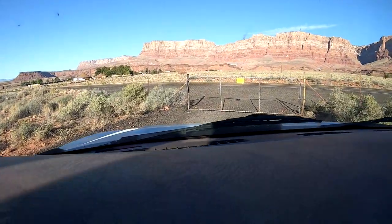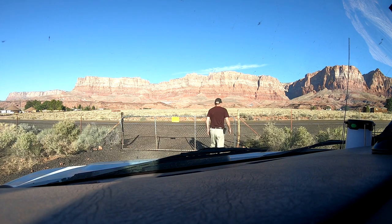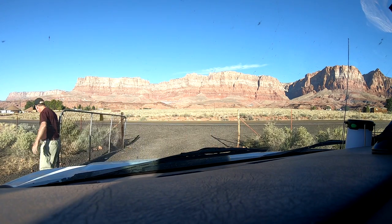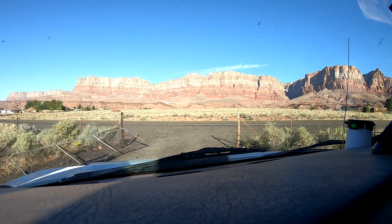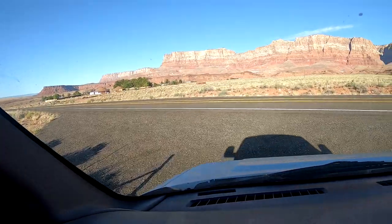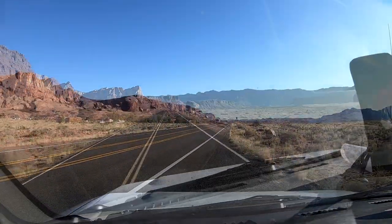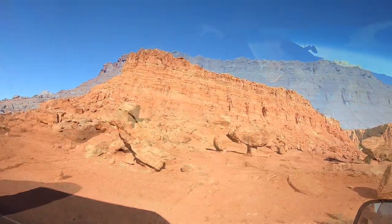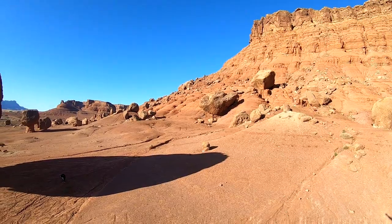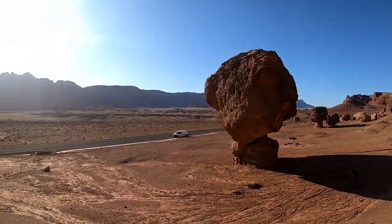Marvy was not in any condition to wrestle with the gate this time, so that was left up to me — to open the gate, drive through, and then close the gate after we left the Vermilion Cliff campsites. And in only a few short miles, we found ourselves at the entrance way to Lee's Ferry National Park.